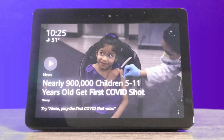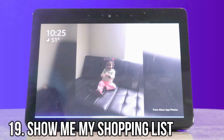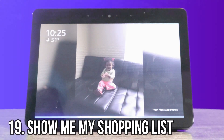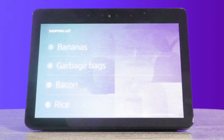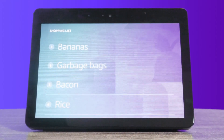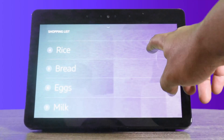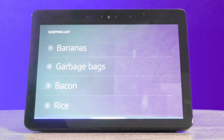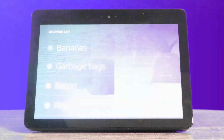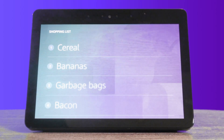The next one will be called shopping list. On here, you can create and add stuff to your shopping list. Alexa, show me my shopping list. Here's your shopping list. As you see, I got bananas on there, garbage bags, bacon, and rice. You can also put multiple things on here. Alexa, add cereal to my shopping list. Cereal added to your shopping list. And you see it just added to the very top. It's great for when we go to the grocery store — we just pull out our phones and we already know what we need.